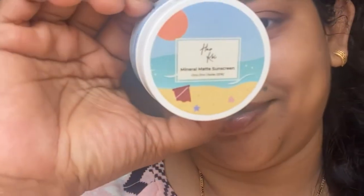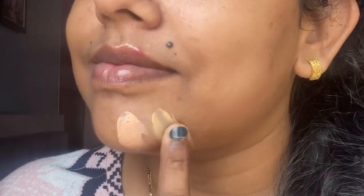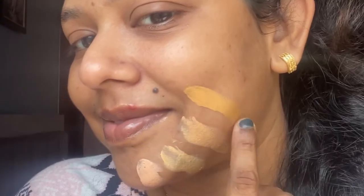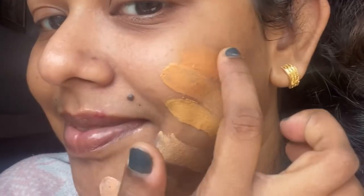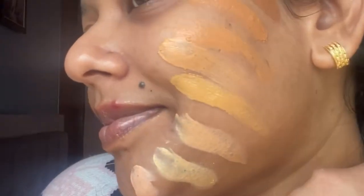The Harkoi Mineral Matte Sunscreen is so much better than the usual chemical sunscreen. It works really well under makeup, and after my niacinamide serum I'm just so happy with it. With eight tints suitable for all Indian skin tones, it has literally become my holy grail.